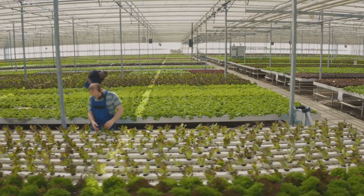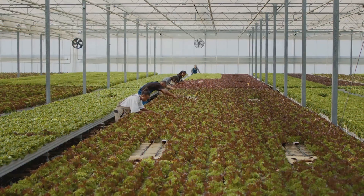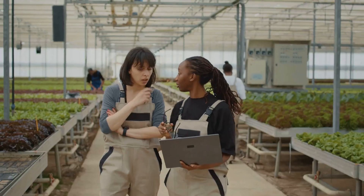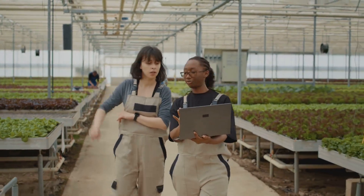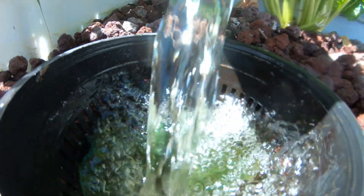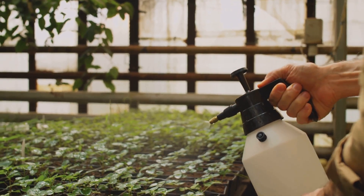Another misconception is that aquaponics is not a viable option for large-scale farming — it's often seen as a niche hobby or an experimental method. But let's dispel that myth. Aquaponics is not only suited to backyard hobbyists, but it's also a scalable solution that can be implemented on a commercial level. In fact, there are several successful large-scale aquaponic farms around the world, producing substantial yields of both fish and vegetables. There's also a belief that aquaponics systems are extremely expensive to set up and maintain. While the initial setup costs can be significant, especially for larger systems, the ongoing costs are quite low. Aquaponics systems require less water and no synthetic fertilizers, so in the long run, they can be more cost-effective than traditional farming methods.